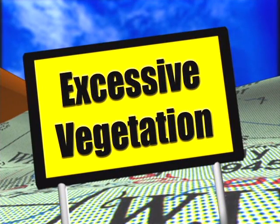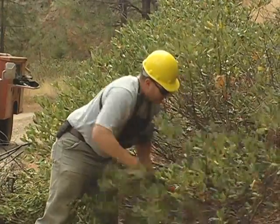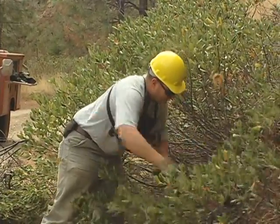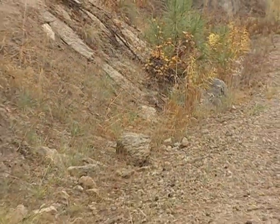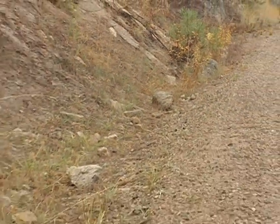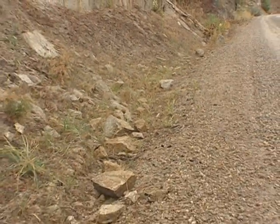Excessive vegetation on the road can impede travel and cause a vehicle safety hazard by minimizing sight distance. But remove only the vegetation that's jeopardizing vehicle safety, because vegetation also works to reduce erosion of the road and its surroundings by holding the soil together and slowing the flow of water over the ground.